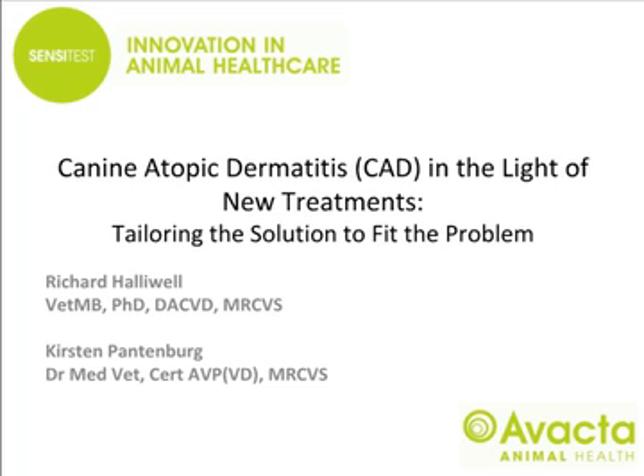Thank you for joining us for today's ABACTA webinar, Atopic Dermatitis in the Light of New Treatments: Tailoring the Solution to Fit the Problem. I'm delighted to welcome to Webinar Club our speaker for today, Professor Richard Halliwell and Kirsten Pattenberg. I am now going to hand over to you.